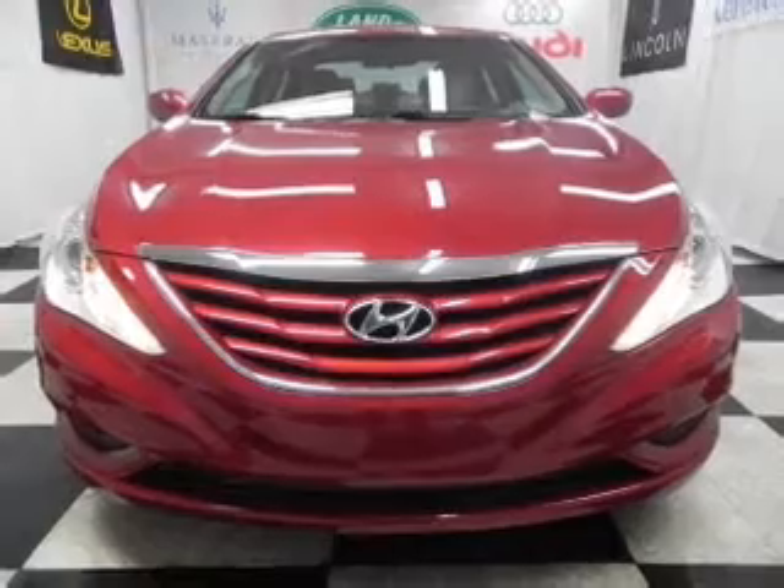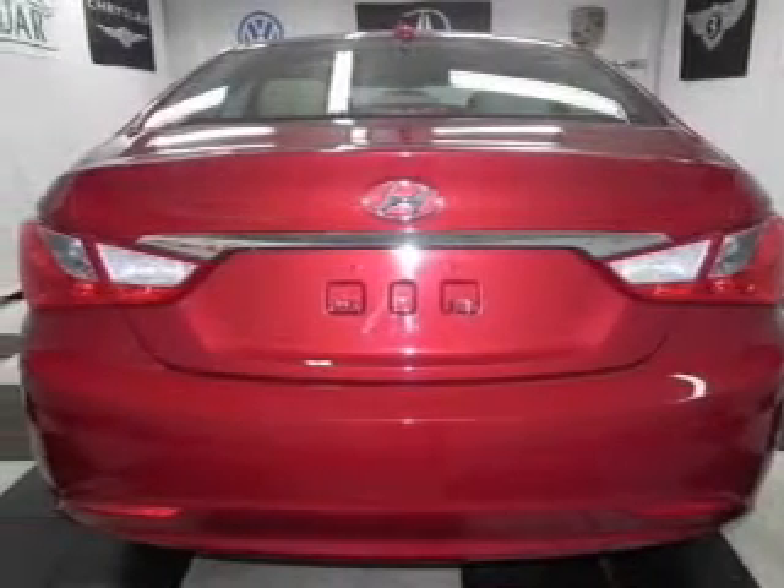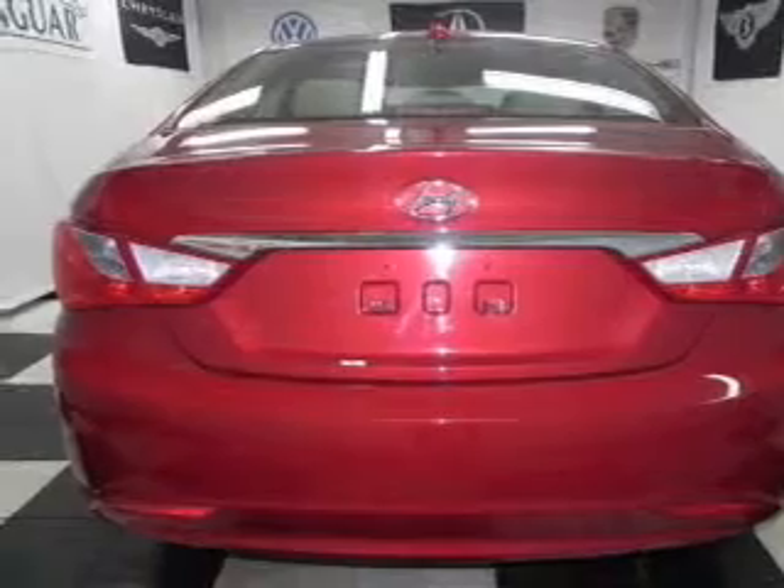Keyless entry, power door locks, power windows, cruise control, Bluetooth wireless, an AM-FM stereo with an MP3 player, and power mirrors.